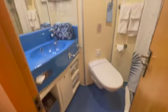Closet space — there's a folding one with the safe in it, and then two closets. Extra bedding if you need it.